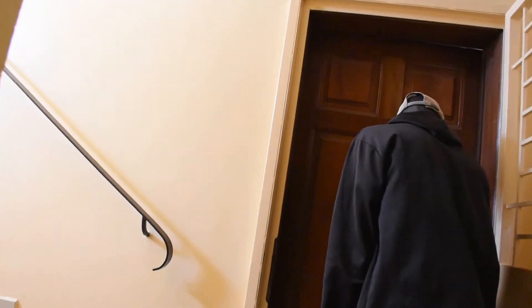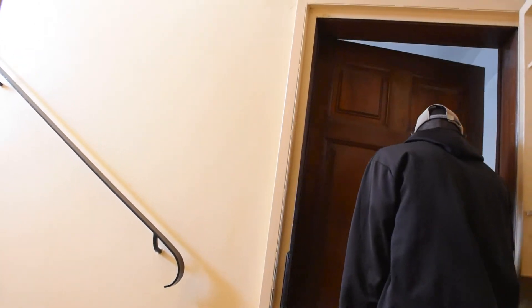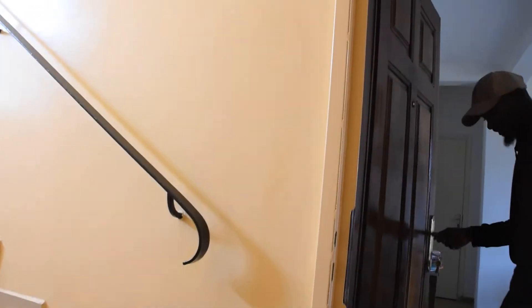While I am climbing these stairs, why don't you take the chance to like and subscribe to the channel? It really helps the channel to grow. Cheers.